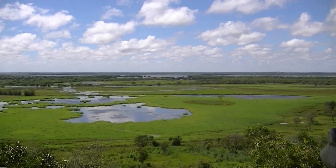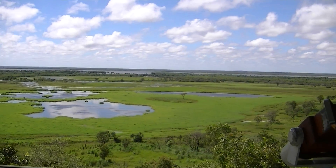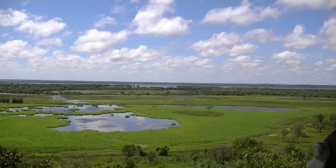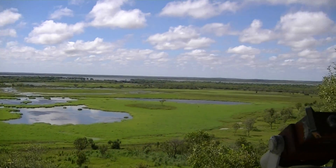Well, we're here at a visitor center, not sure of the name, about 40, maybe 50 to 60 kilometers east of Darwin on our way to Kakadu National Park.